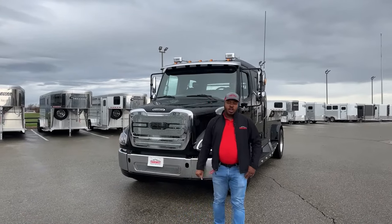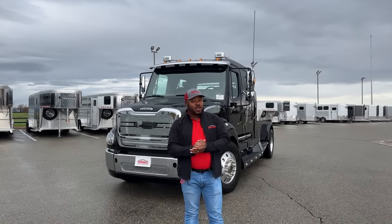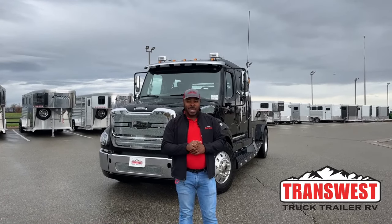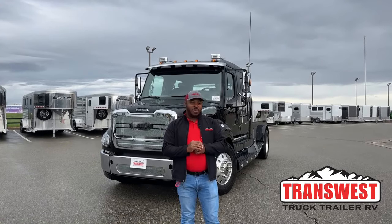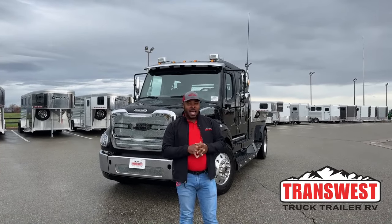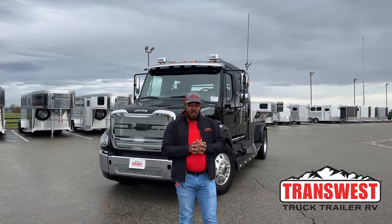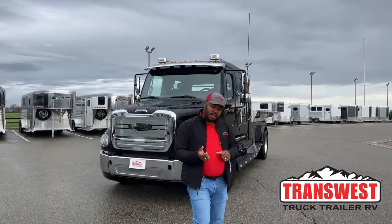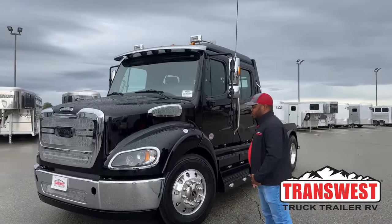Good morning, welcome to Transwest Truck Trailer RV. We're located in Federal, Colorado, only 30 minutes from Denver International Airport, just off the I-25. Thank you guys for tuning in today. Behind me we got a big boy — our 2023 Summit Harlot Conversion M2112. A lot of people have been waiting for this unit. The last unit we had was a white exterior; this one is a black exterior. We're going to go over some features, and for all those who were anticipating the arrival — it's here now, it's ready to go. If you guys have any questions, feel free to reach out and I'll definitely answer those.